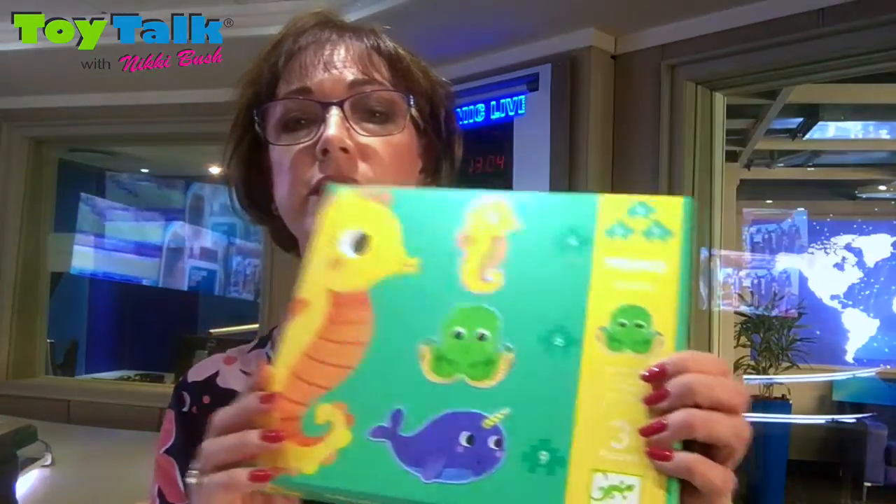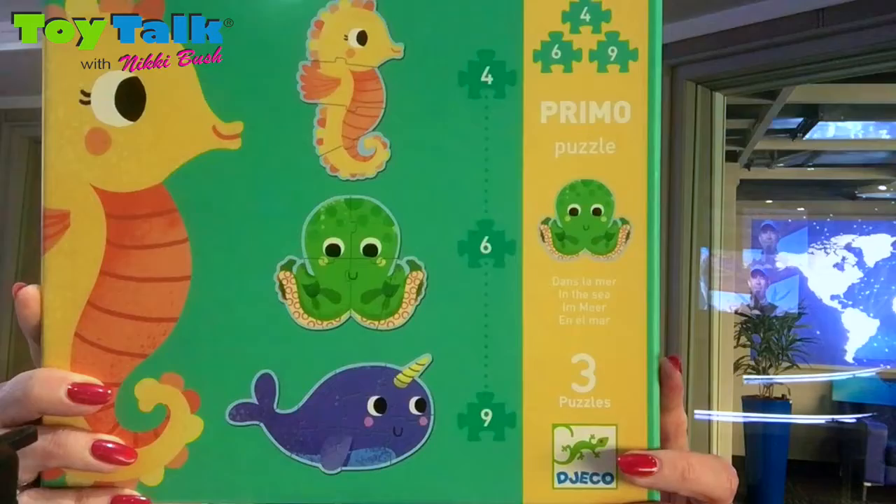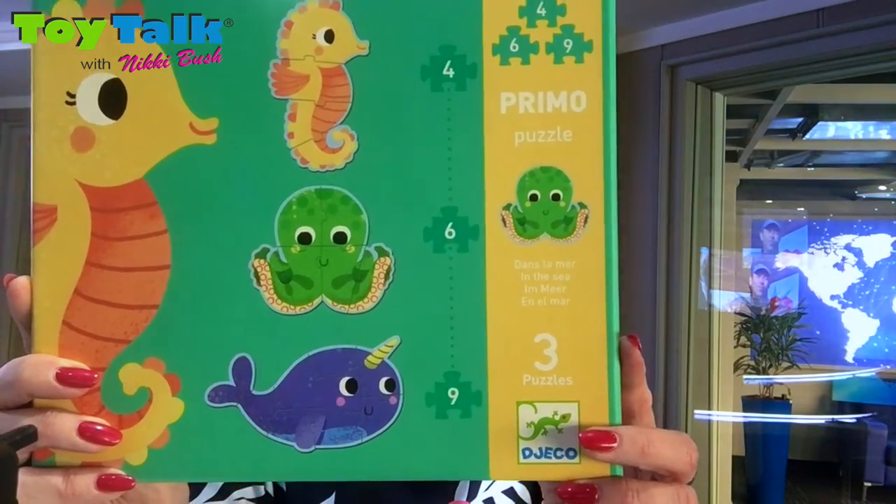These come from a supplier called GECO. They are an amazing quality product. We've been recommending them for years, and these come with three puzzles in a box. As you can see here, we have a four, a six, and a nine-piece puzzle all in one box, all under the water themed.